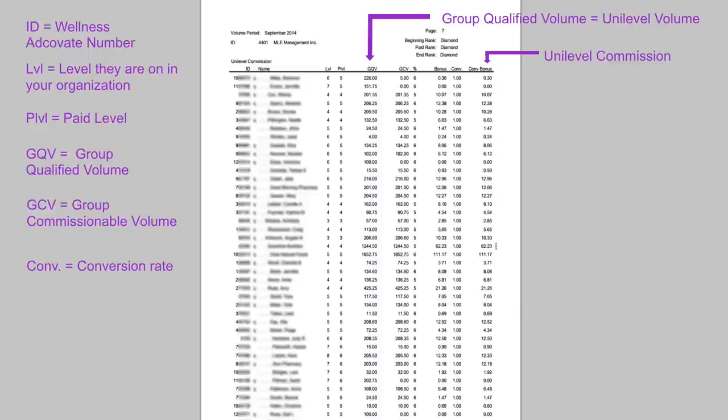Some of the biggest amounts on my check this month are $62 and $111, and they came from two local health food stores ordering products to sell in their store. Usually it's a lot smaller — $200 and $100 orders where you get anywhere from a couple of dollars to $10 or $20 — and it's the mass quantity that adds up over time.